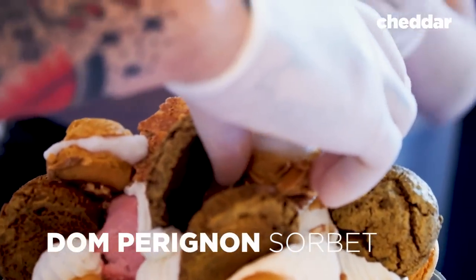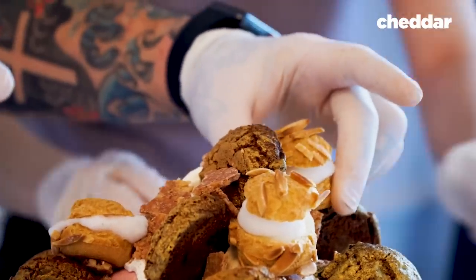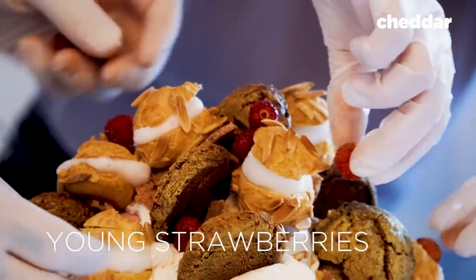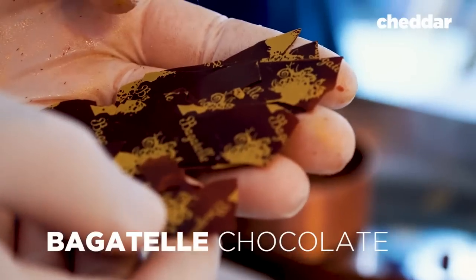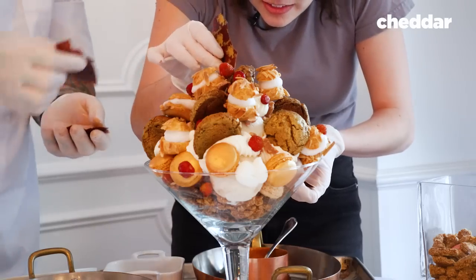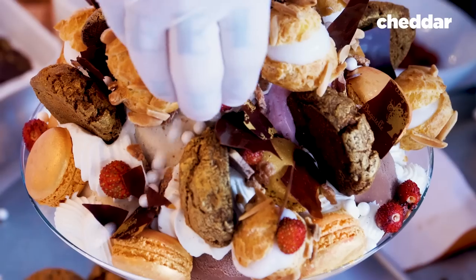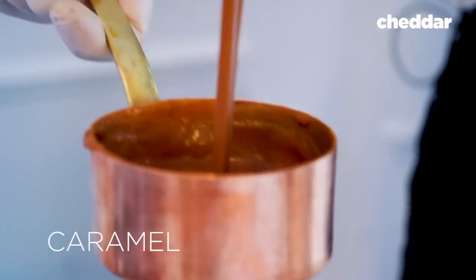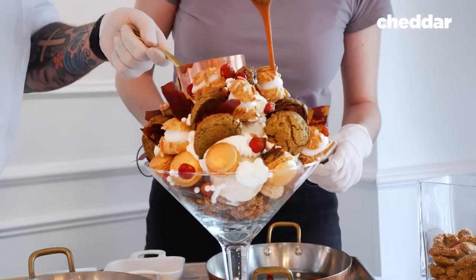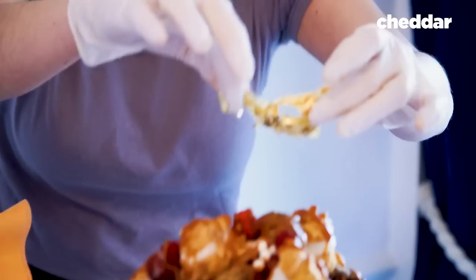These are almond choux with Dom Perignon sorbet — they'll get you a little tipsy. Then we have some strawberries, our little Bagatelle chocolate, some sugar pearls, and some caramel sauce.